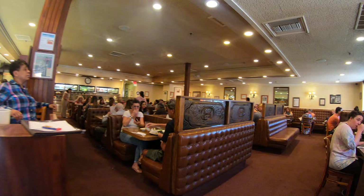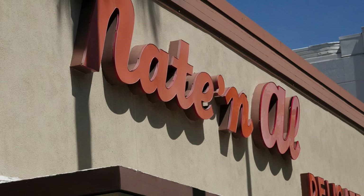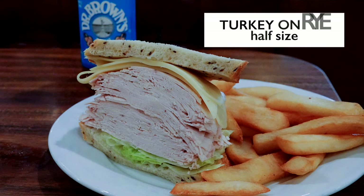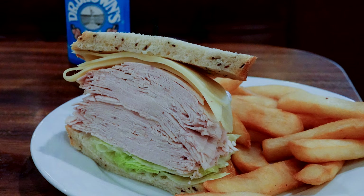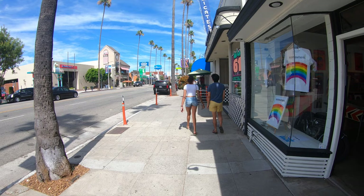Next, it was on to Nate and Al's, the Beverly Hills favorite that since 1947 has been a major showbiz hangout. Jerry Seinfeld went to Nate and Al's for an episode of Comedians in Cars Getting Coffee with the late great Bob Einstein. At Nate and Al's, I ordered the half-size turkey sandwich on double-baked rye bread. This is a half sandwich — can you imagine what the full size looks like?